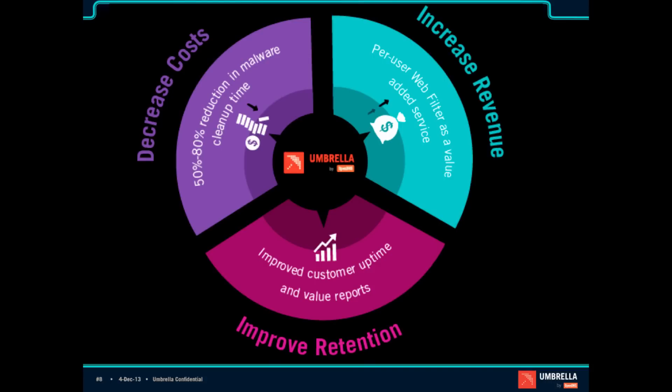At the core of our service are three value props, all part of the Umbrella for MSPs program. First, decreasing costs by reducing the amount of time your techs spend cleaning up malware by over 50%, with real-world examples in the 70s and 80s. Second, increasing your revenue by being able to add web filtering as a value-added service. And third, improving your retention by having happier customers with improved uptime and value reporting.